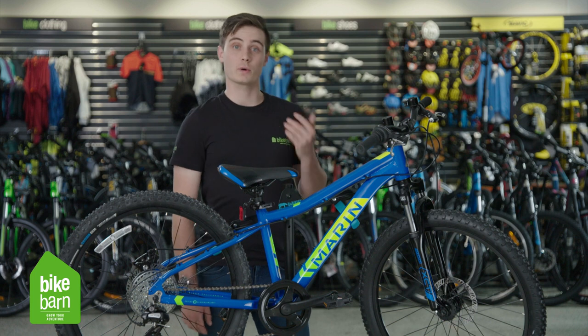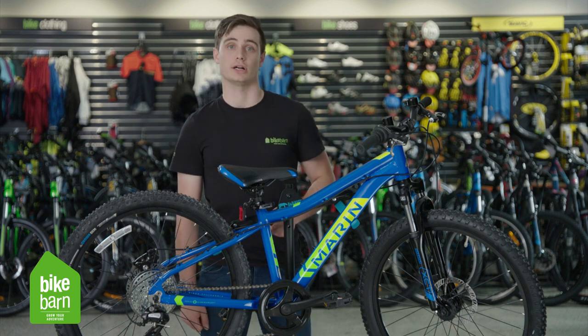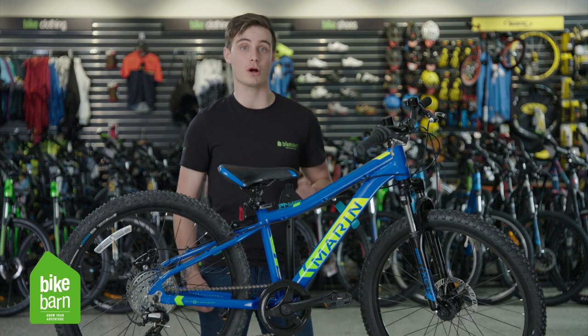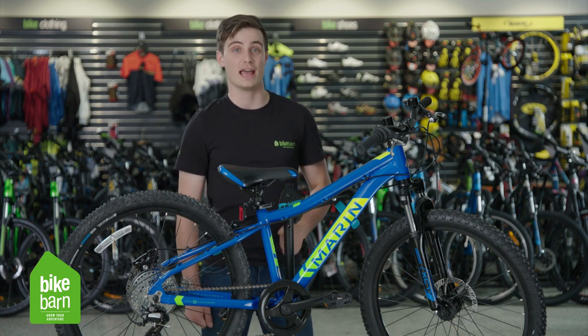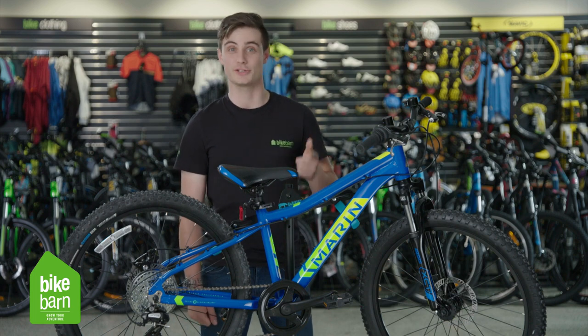So that's our real quick rundown on how to choose the perfect sized bike for your child. Now if you've still got any questions, roll on into your local Bike Barn, get some great service and great advice, and you can also check out our range for yourself. See you soon.